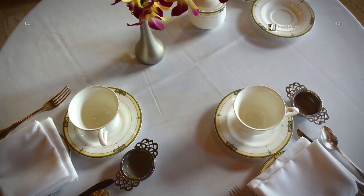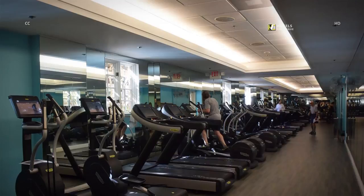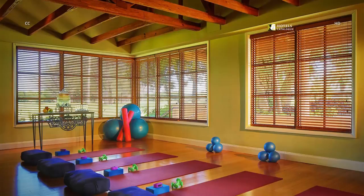Afternoon tea is served Wednesday through Saturday in the Biltmore Hotel's soaring lobby. A lineup of treadmills inside the Biltmore Hotel's 10,000-square-foot, state-of-the-art fitness center. Yoga is one of the classes offered at the Biltmore Hotel's fitness center.